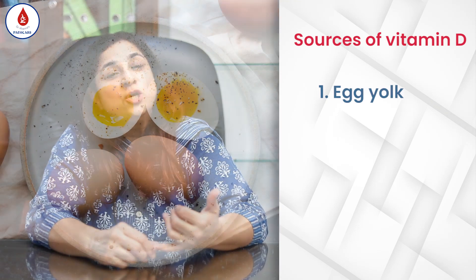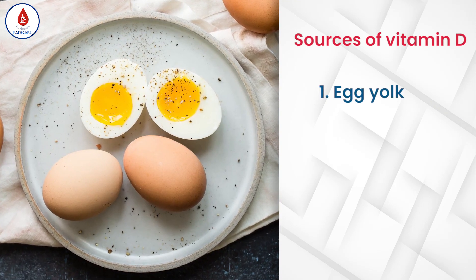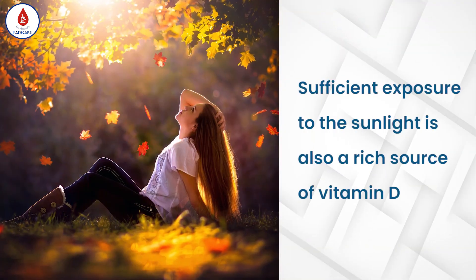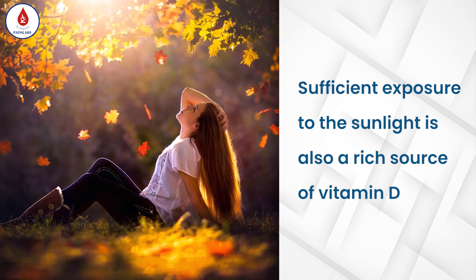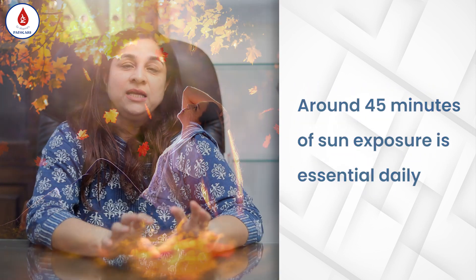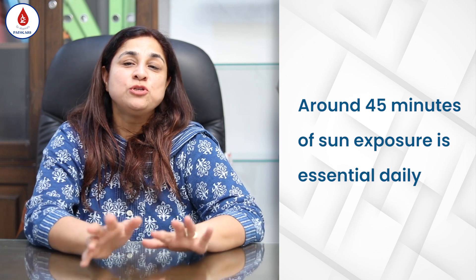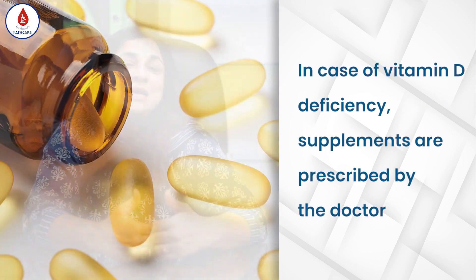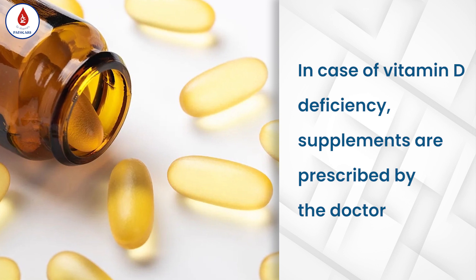Vitamin D is mainly found in animal source food products like egg yolks, dairy products, and liver. If you are not having animal sources, adequate exposure to sunlight is extremely important — at least 45 minutes of exposure to sunlight per day is required. Otherwise, you will have to take supplements which are normally prescribed by doctors.